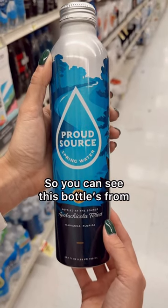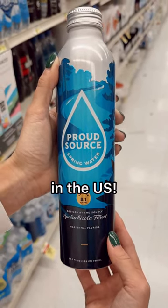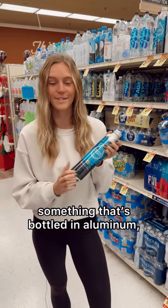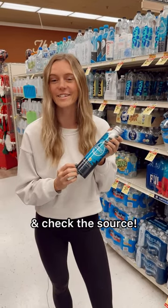You can see this bottle is from Marianna, Florida — bottled right here in the U.S. So when you're at the shelf, make sure you look for natural spring water, something that's bottled in aluminum, and check the source.